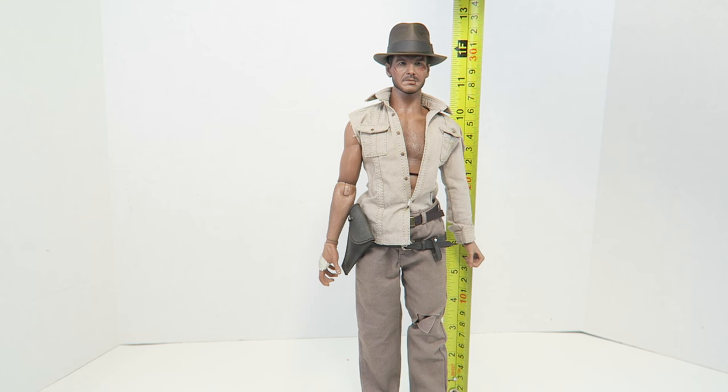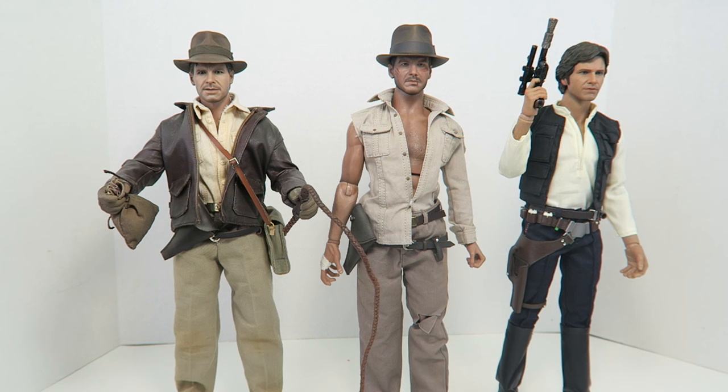With the hat, Indiana Jones stands at twelve and a half inches tall. Compared to other Harrison Ford figures he is slightly taller, but that's due to the hat being so big. Otherwise, he's pretty much the same size as the Hot Toys Indiana Jones and the Hot Toys Han Solo.